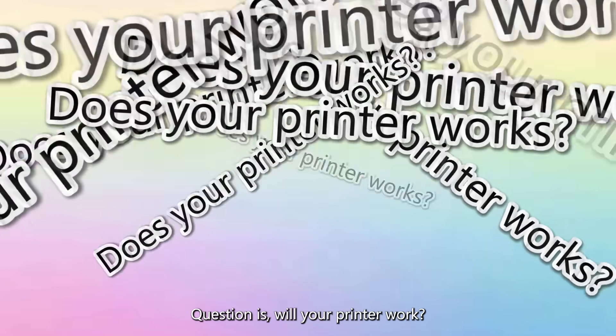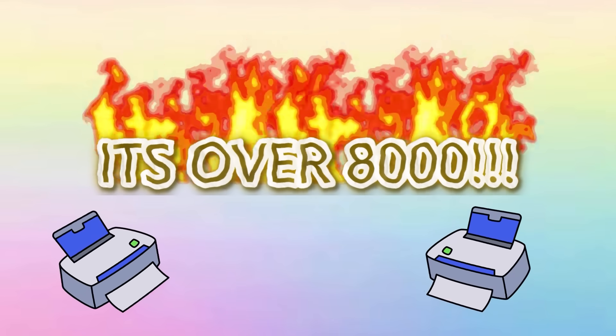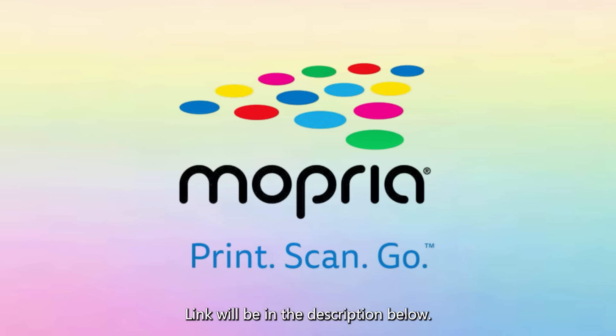The question is, will your printer work? The short answer is yes. Over 8,500 wireless printers work with Snapdragon thanks to the Mopria universal print standard. This makes printing easier for everyone. You can check out Mopria to see if your printer is compatible — link will be in the description below.